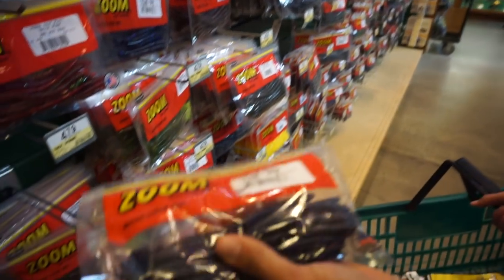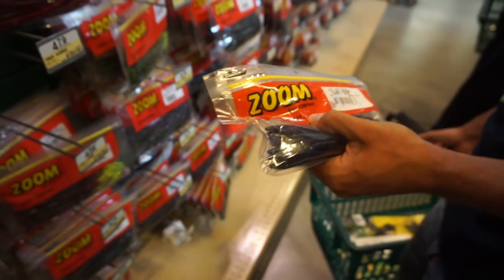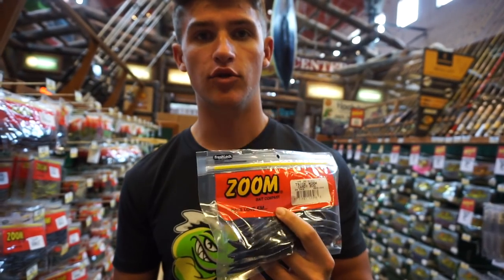They've got these candy bug ones, similar to june bug. I don't see their june bug but this is a pretty good color for dirty water fishing - it's kind of like a purple, kind of blue, kind of like a june bug color, kind of like a black and blue with a little bit of mixture.